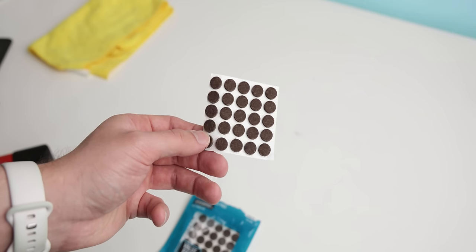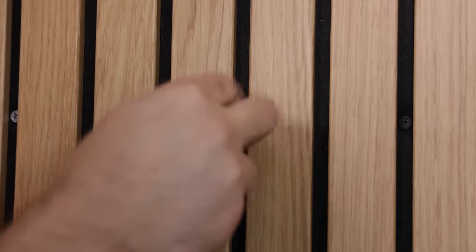Lastly, to hide the screws, I bought these dark miniature felt pads at Home Depot that fit perfectly into the middle of the slats, and from far away you can't really see the pads unless you look closely. Overall, I'd say the entire wall turned out fantastic.